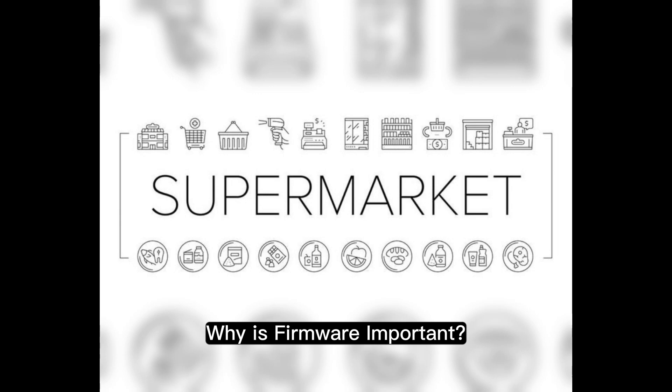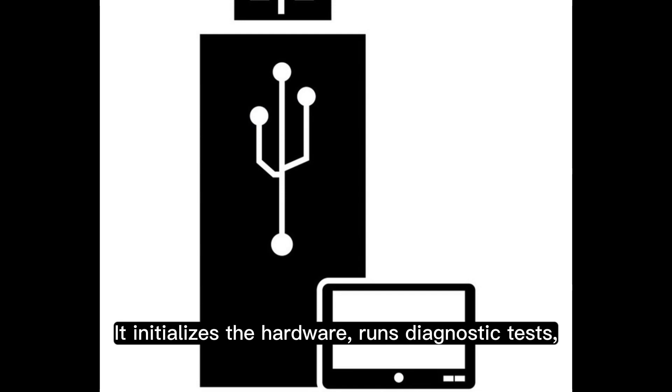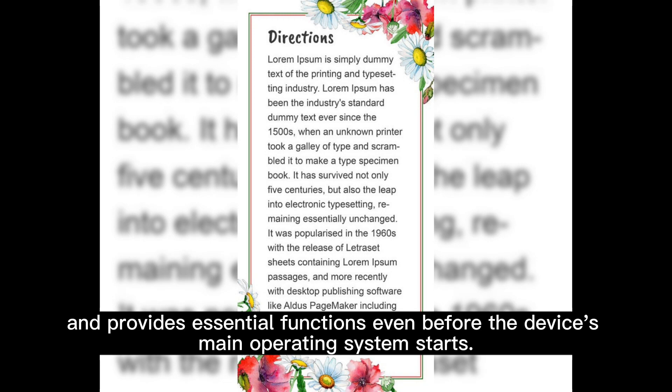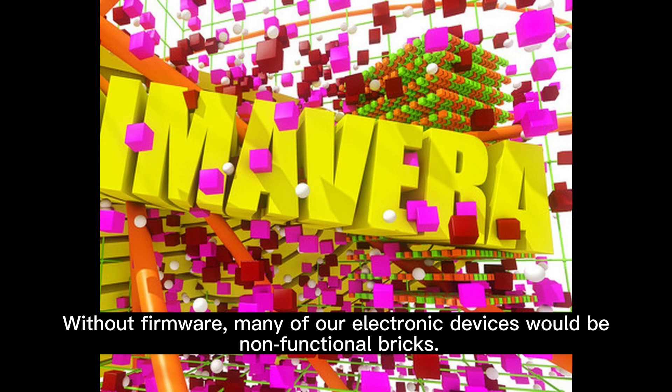Why is firmware important? Firmware ensures that our devices start and run as intended. It initializes the hardware, runs diagnostic tests, and provides essential functions even before the device's main operating system starts. Without firmware, many of our electronic devices would be non-functional bricks.